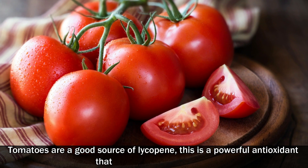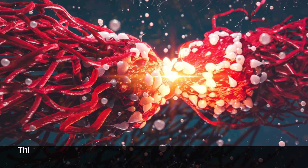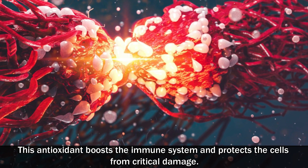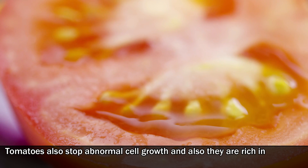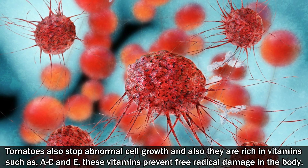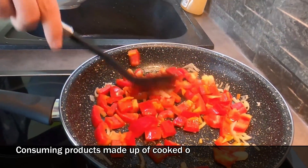Number two: tomatoes. Tomatoes are a good source of lycopene, a powerful antioxidant that helps in fighting cancer. This antioxidant boosts the immune system and protects the cells from critical damage. Tomatoes also stop abnormal cell growth, and they are rich in vitamins such as A, C, and E. These vitamins prevent free radical damage in the body.